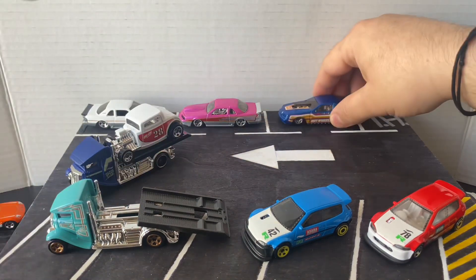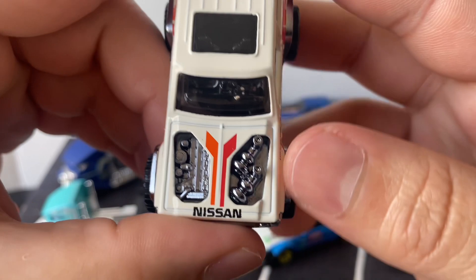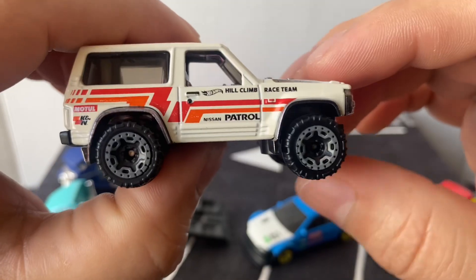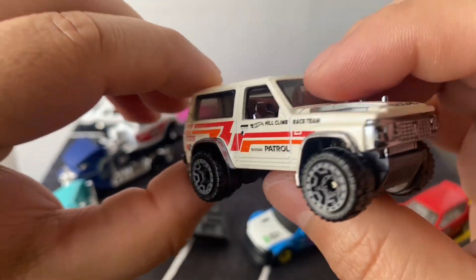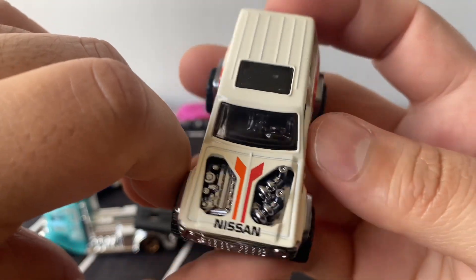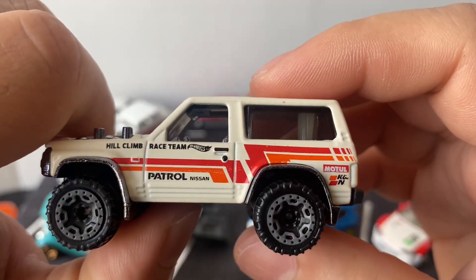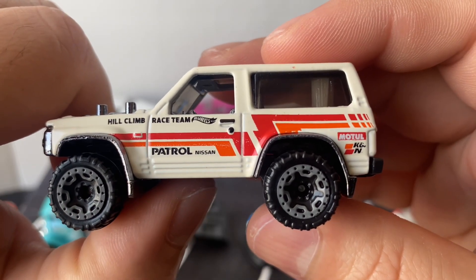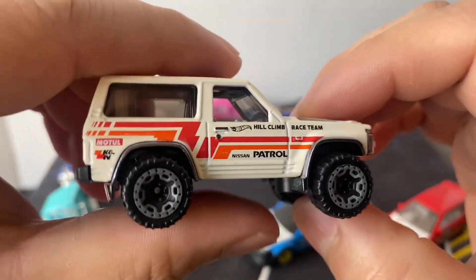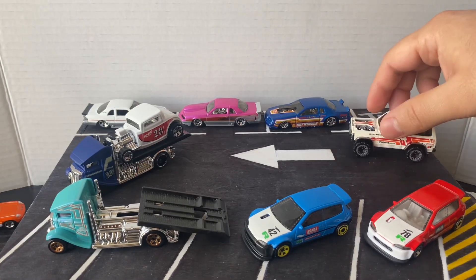Oh yeah, this one too — the Nissan Patrol. It's something you don't really see. It's an old off-road truck. When you think of old off-road trucks you probably think more like Jeeps and old Fords, but the Nissan is pretty sick and it looks pretty good too. I like those stripes — Hill Climb Race Team. Those off-road vehicles that go uphill. That's pretty nice, pretty sick — I like that one.